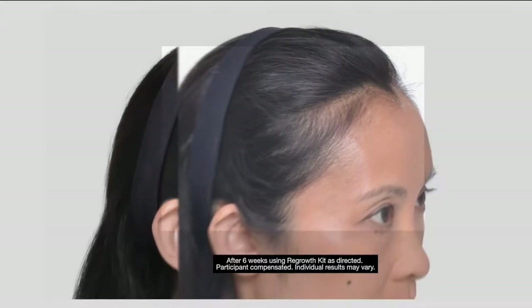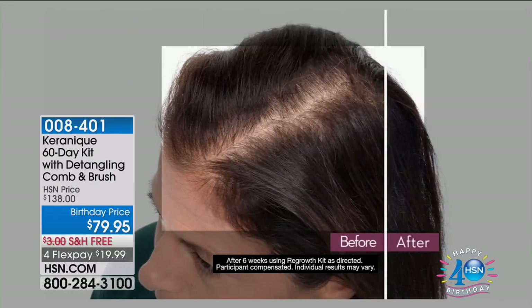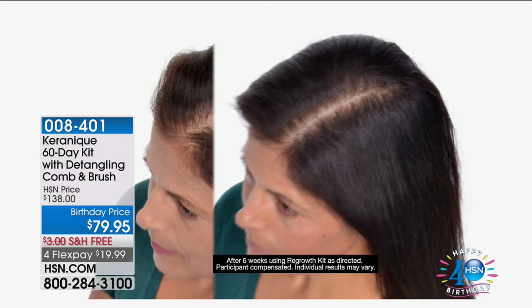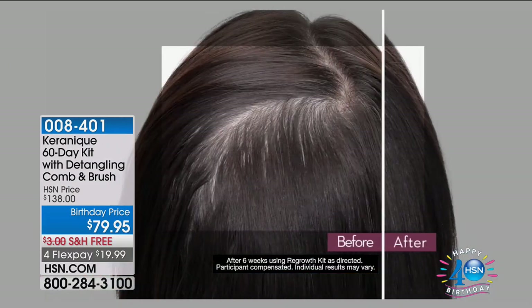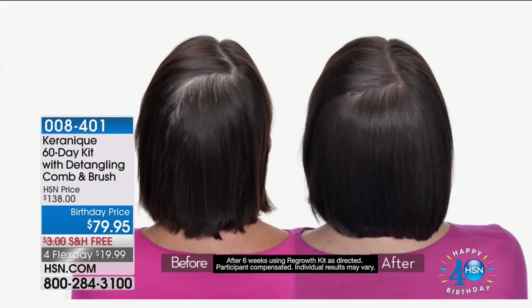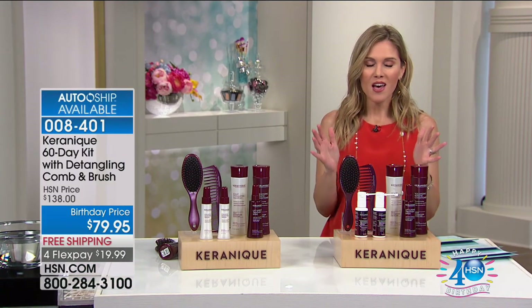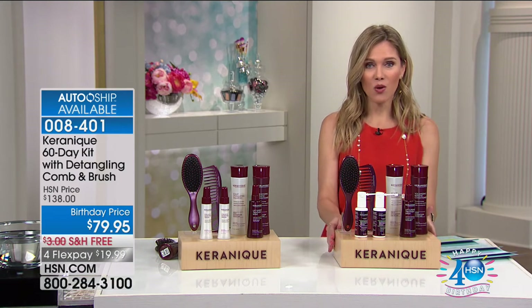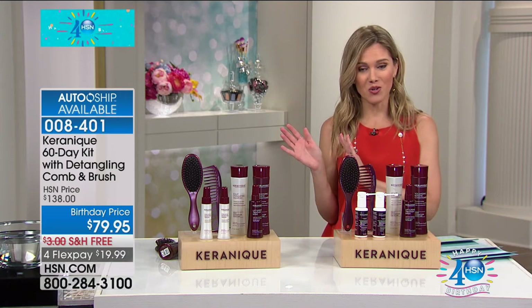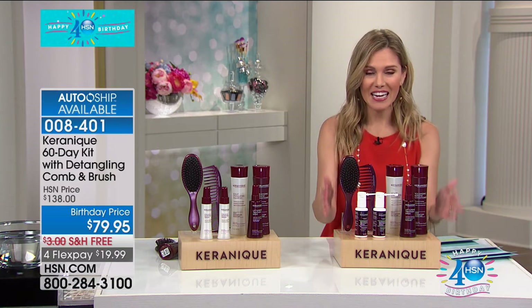It's time to talk about sometimes the things we don't want to talk about — if it's just us girls. We're going to talk about thinning hair, receding hair, hair loss, and bald spots. Now is the best time for you to entrust Kerenique with preventing hair loss and giving you regrowth. We have an unbelievable opportunity — the first and only time you've seen this configuration. When we had our Today's Special, we had a 60-day kit, and now we have the brushes included — it's the regrowth kit.